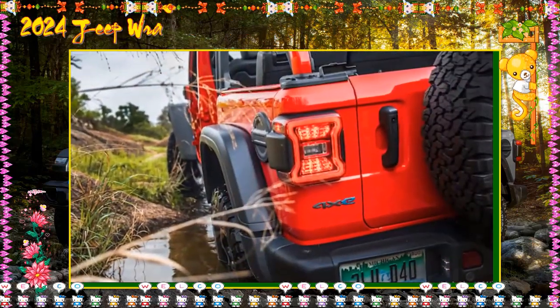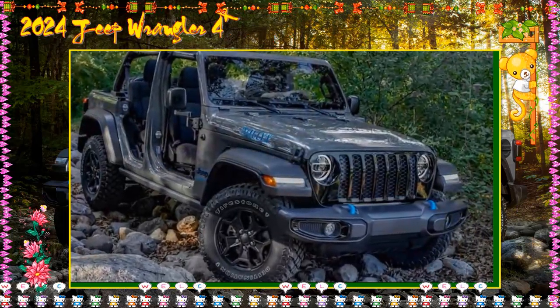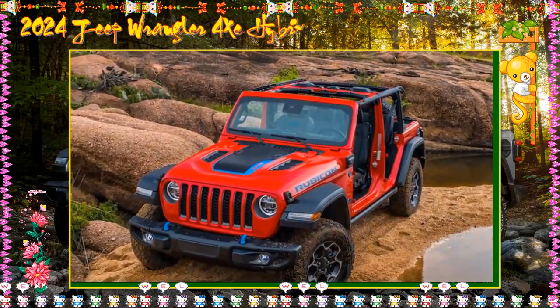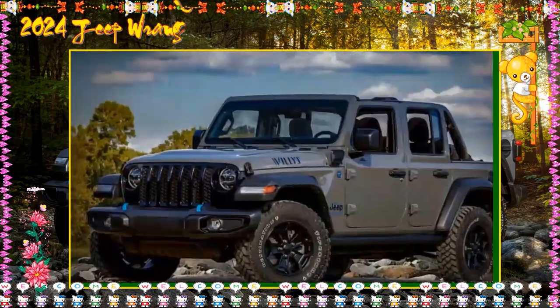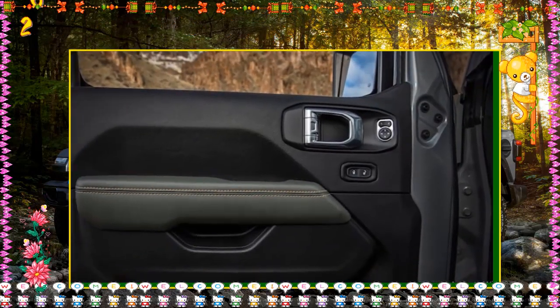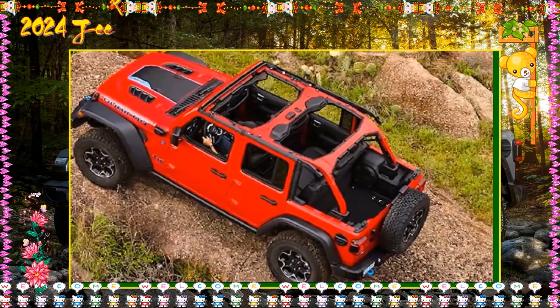2024 Jeep Wrangler Sahara 4xe includes: Proximity keyless entry — with the fob in your purse or pocket, you need only touch the door handle to lock or unlock this Jeep. Heated steering wheel — the Sahara's heated steering wheel warms quickly, making it easier to hold after a night of frigid temperatures. Available forward-facing camera — a camera placed in the grille shows a ground view directly ahead, an invaluable tool when off-roading.